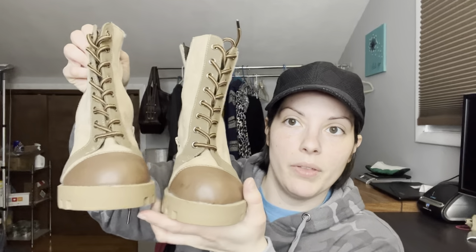A heeled lace-up bootie — I absolutely love the colors. This feels like a faux suede with some markings I'll try to clean. The bottoms look great. Size seven by the brand Wild Diva, in nice condition.